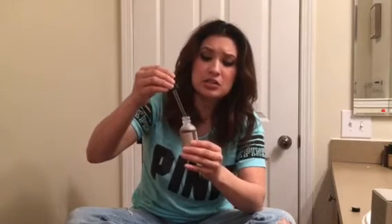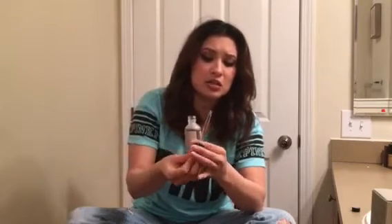When it comes in the package, the dropper comes separate with a little top piece. I've kept it in here so it doesn't fall. It says not to reuse, so I just use it as directed. It doesn't smell bad — it actually smells pretty good.